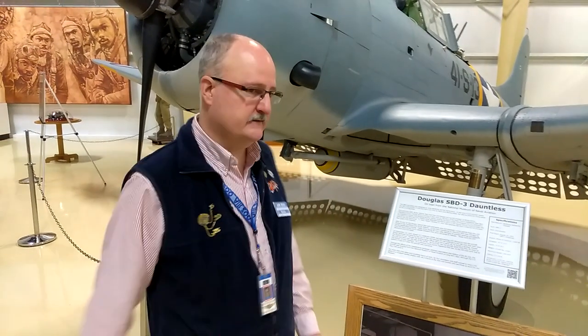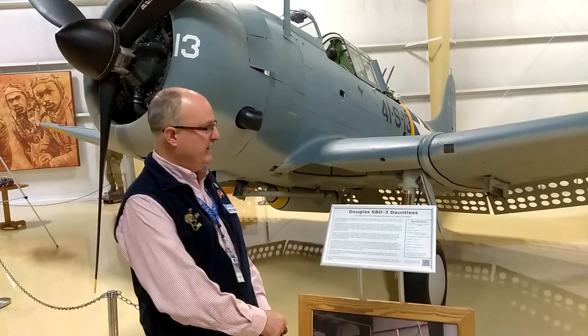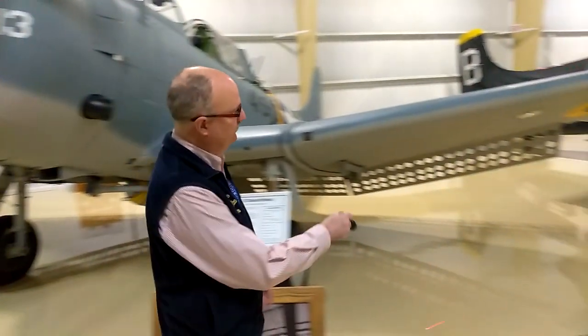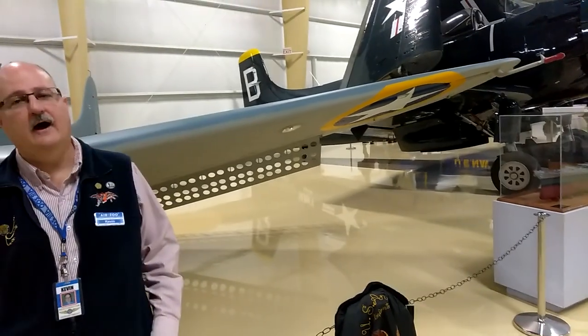This particular Dauntless is a very rare one because the aircraft you're looking at was used in Operation Torch — the invasion of North Africa. When it was recovered from Lake Michigan they noticed a yellow band, and if you shoot underneath the wing here you can see a yellow band around the insignia. That makes it very rare because the vast majority of Dauntlesses were used in the Pacific.